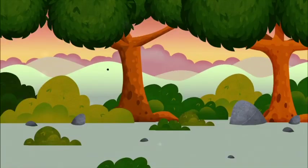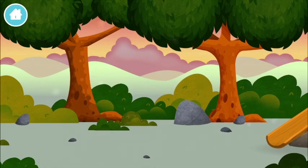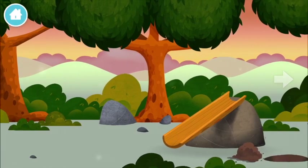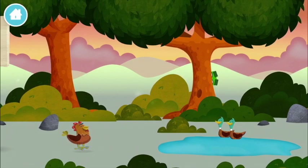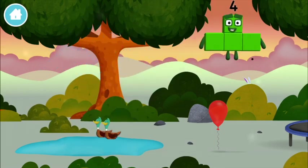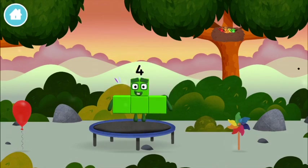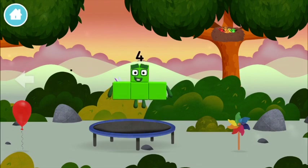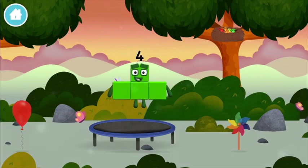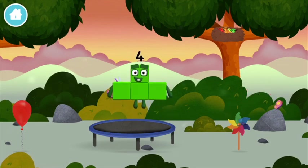Try looking to the left! Where are all of the number blocks? Can you find them? Can you guess what my favourite shape is? That's right! I am Four — have we met before?